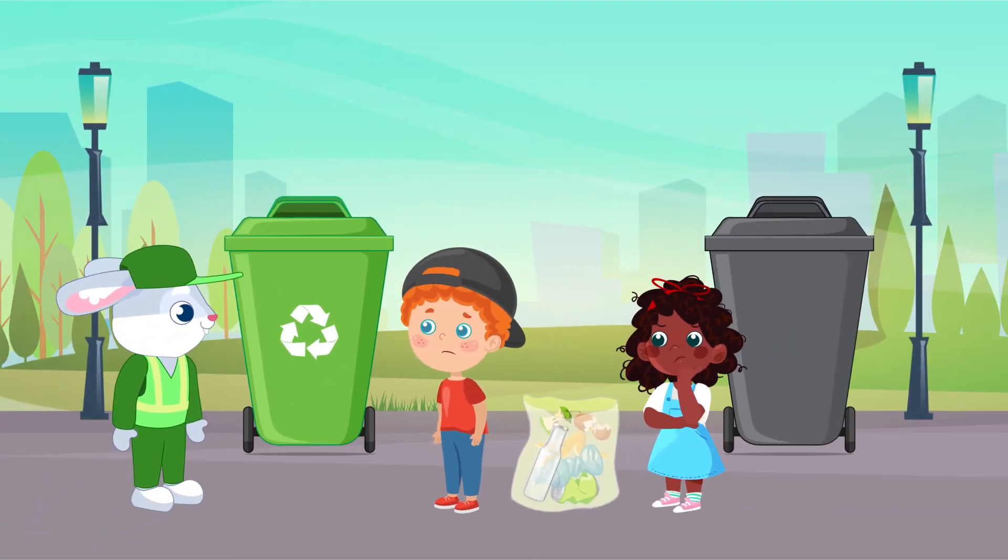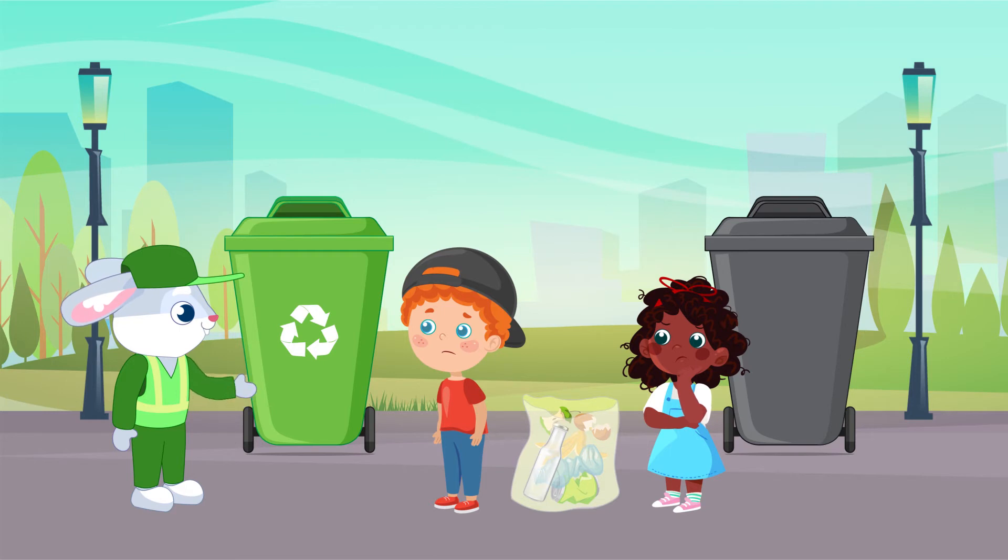Rabbit Binky wants to help the kids and tell them about recycling. The white arrow sign is actually the recycling symbol.